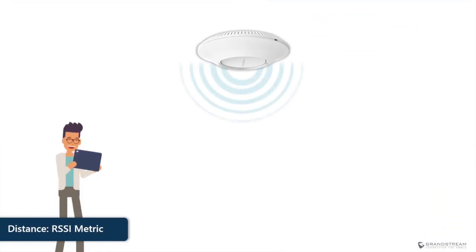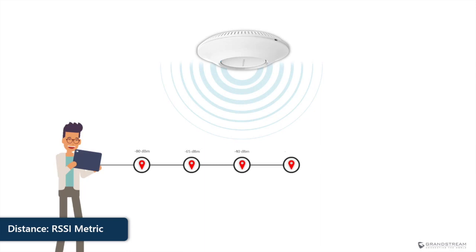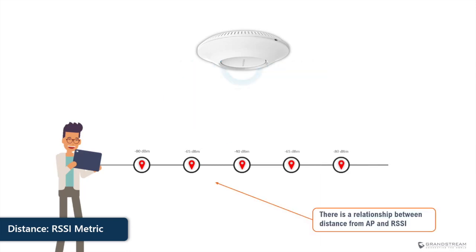Generally speaking, a stronger Wi-Fi signal is an indication of a faster and more reliable connection. To distinguish between a strong and weak signal, we first need to understand how Wi-Fi signal strength is measured. 802.11 standards generally use the Received Signal Strength Indicator, or RSSI metric, to measure how strong the received signal is, and it is usually displayed in negative dBm values. The closer to zero, the stronger the signal is.